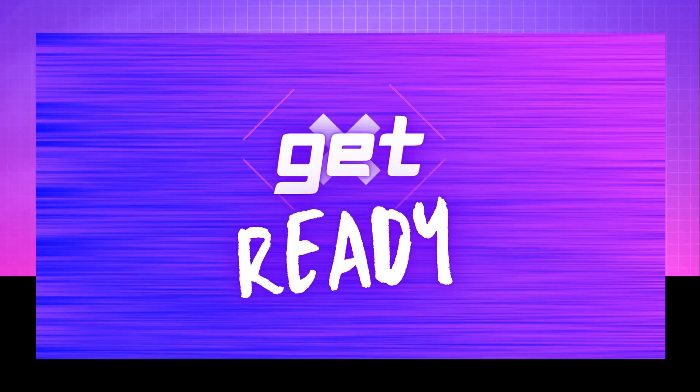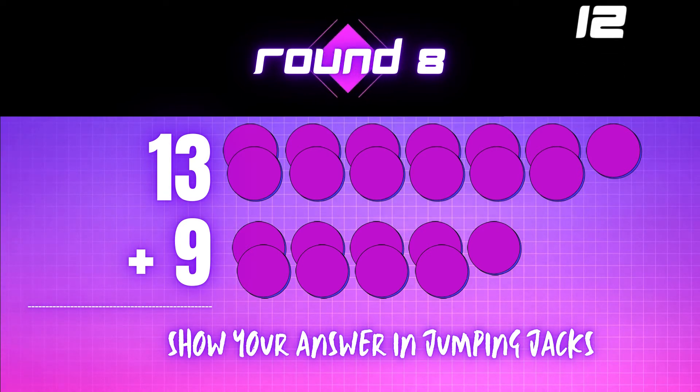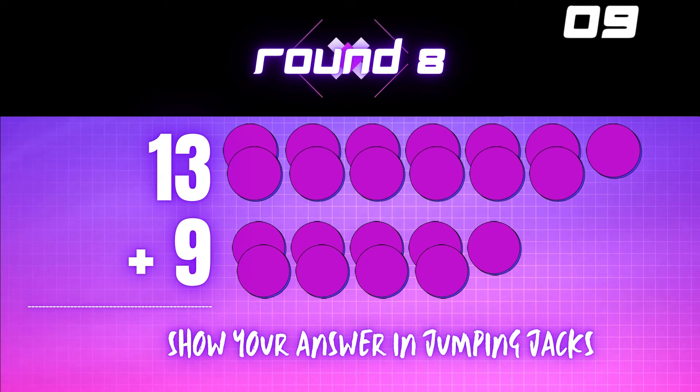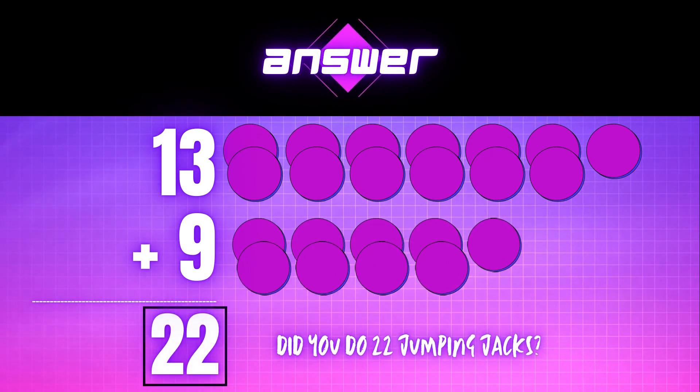Get ready! 13 plus 9 equals — show your answer in jumping jacks. The correct answer is 22. Did you do 22 jumping jacks?